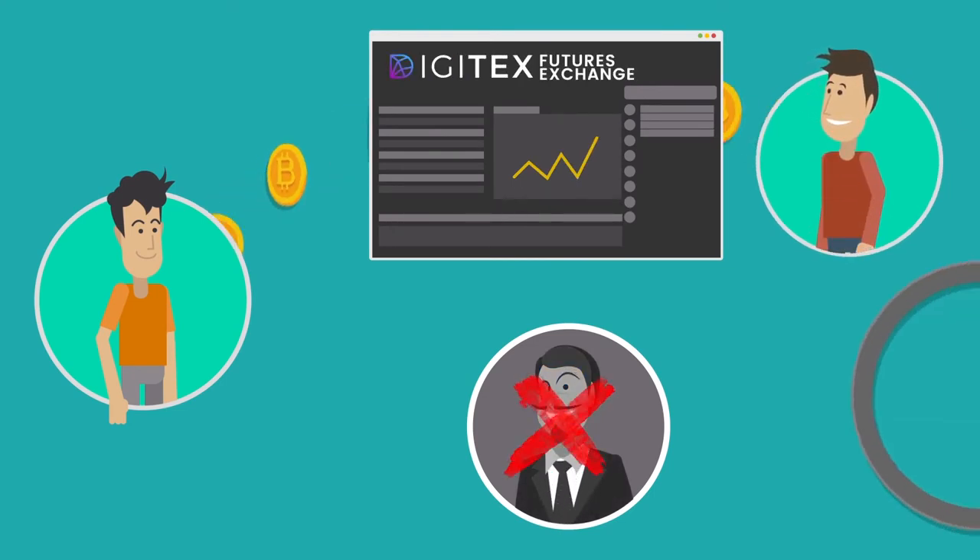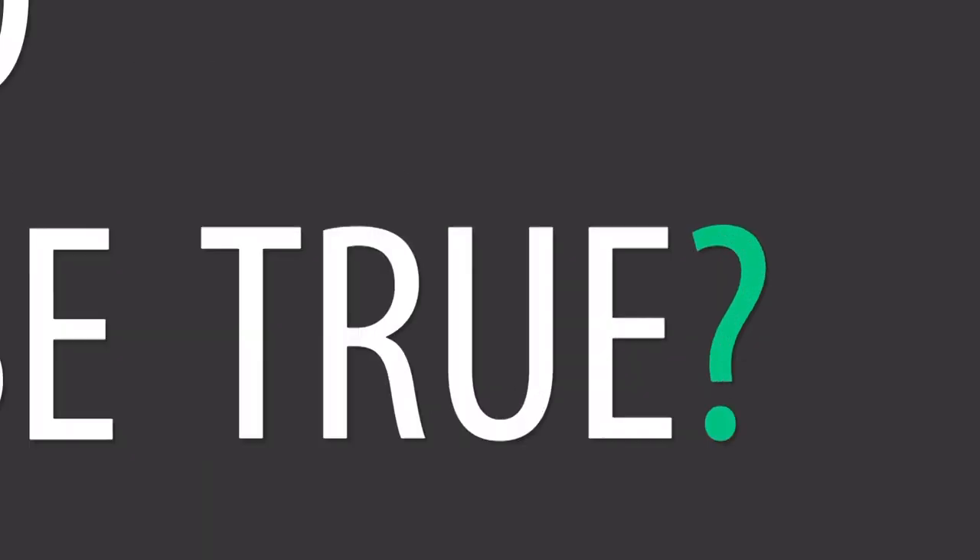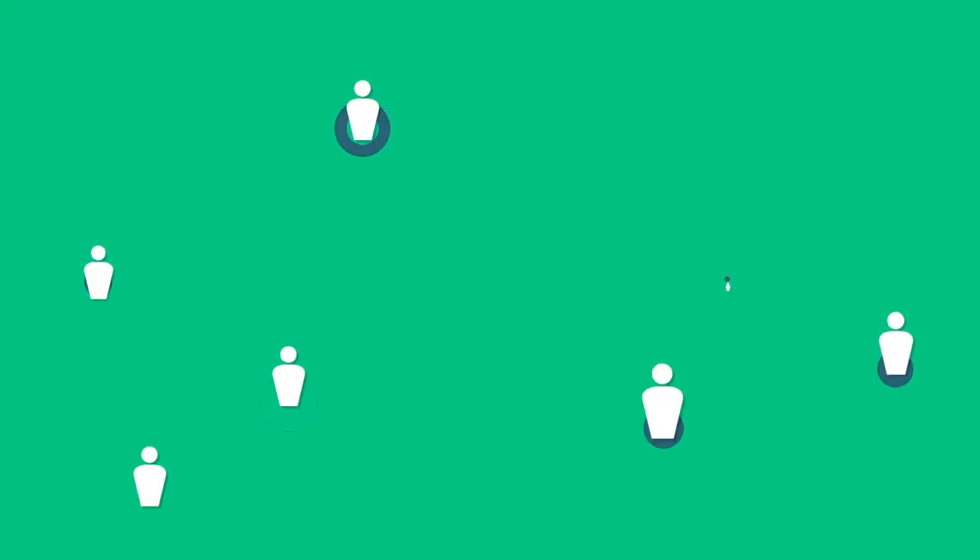On the Digitex exchange a trader can buy at $4,000 and sell at $4,001 and actually make a profit. Sound too good to be true? It's actually quite simple — this is how it works.